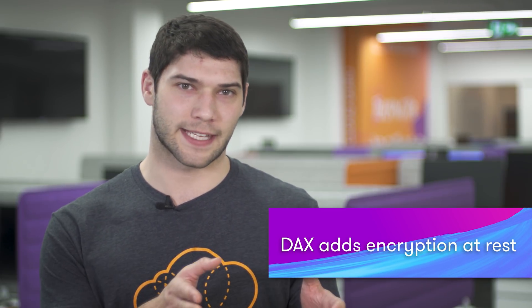DynamoDB Accelerator, or DAX, now has support for encryption at rest for new DAX clusters. DAX is a service that acts as a cache layer in front of your DynamoDB tables, greatly improving the read speed from DynamoDB. Adding encryption at rest allows DAX to be used by businesses that need to uphold compliance and regulatory requirements.